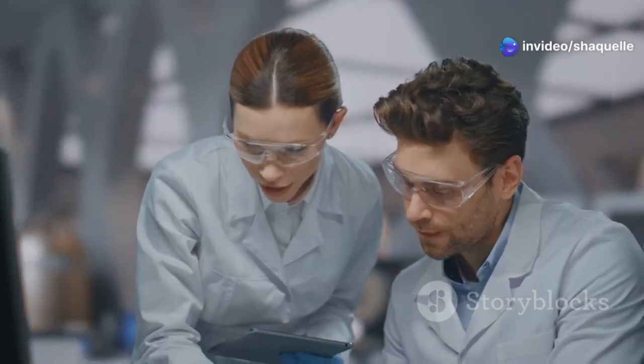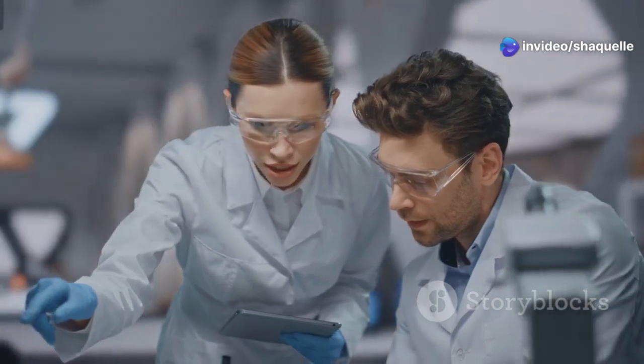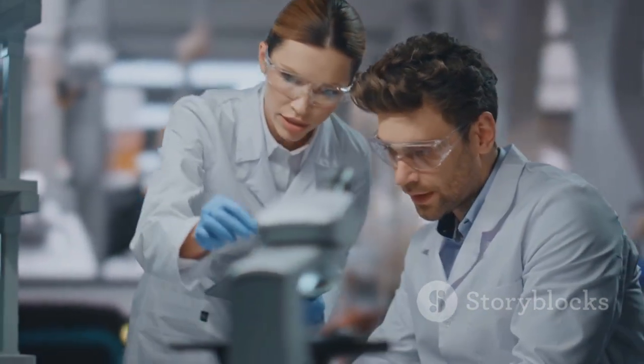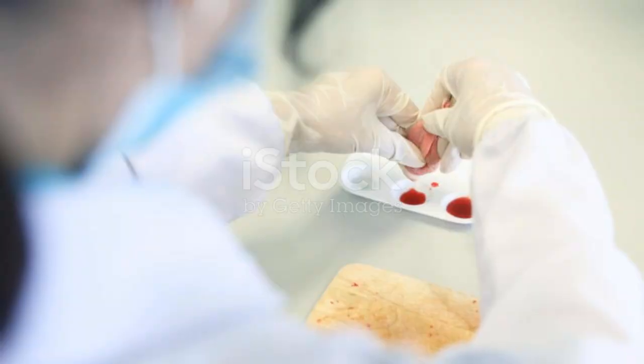Each piece of data is a clue that helps us understand the overall outcome of our experiment. Sometimes the results are surprising, leading us down new paths of investigation. These unexpected findings can open up new avenues of research and lead to exciting discoveries.